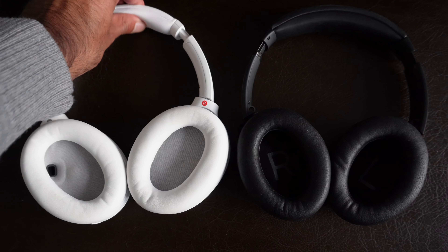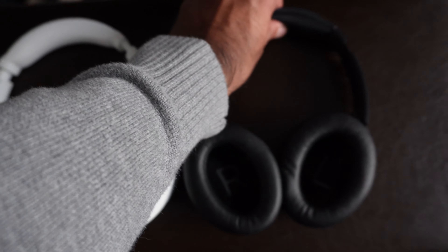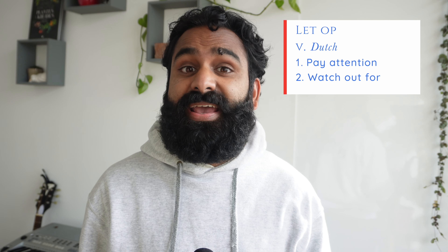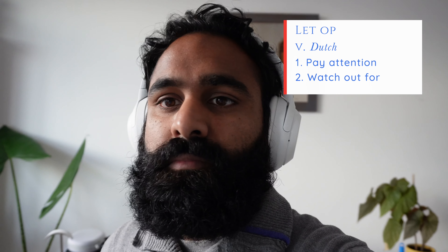On the clamping force side, we think the QC45 has a bit of a harder clamp, but that might loosen over time. Both have plush headbands for comfort which are okay, but not AirPods Max levels of crown comfort. The Sony XM4 are not uncomfortable by any stretch of the imagination, so the difference here is small.